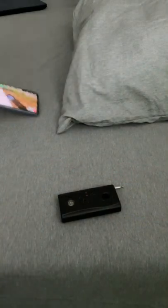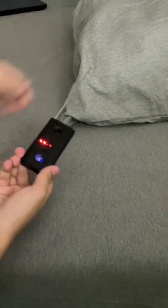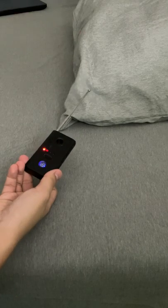Now, what happens if I place my phone under this pillow while playing a YouTube video? Let's get the RF detector — and we instantly get a signal.